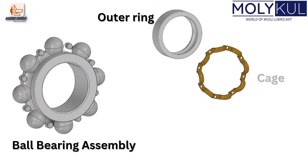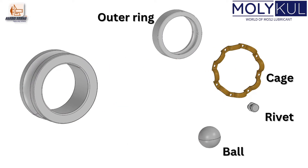It consists of outer ring, cage, rivet, ball, and finally the inner ring.